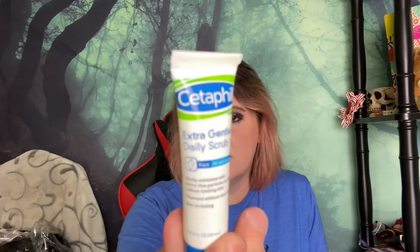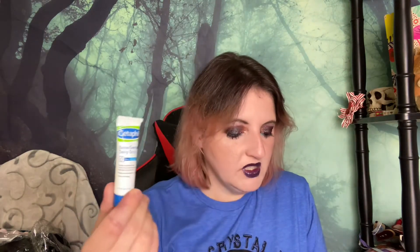Next we have Cetaphil Extra Gentle Daily Scrub. Cetaphil full size is six ounces for $7.94, and this sample is 0.33 ounces. It's a nice sample size — like I'll try it. It's a facial cleanser. Like, I need more of those, but okay.